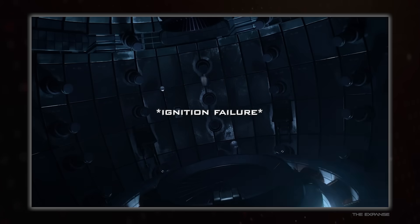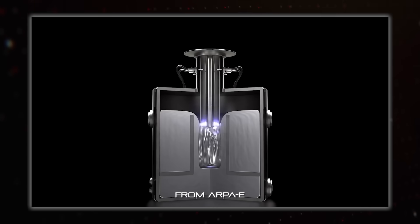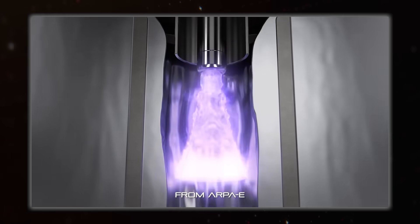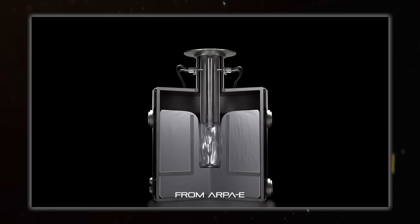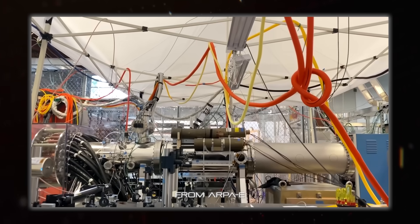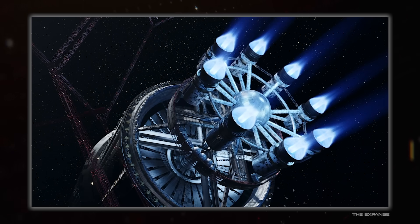Next up is pinches, where you squeeze an electrically conductive plasma with magnetic or electric fields within it — and you already know all about that if you watched the plasma weapons video. These designs actually pre-date the more well-known Tokamaks, but Z-pinches and Theta-pinches just had too many issues to be viable. There are some other types, but this is meant to be a video about engines, not fusion.